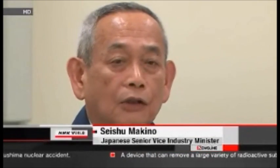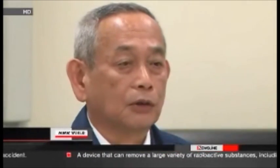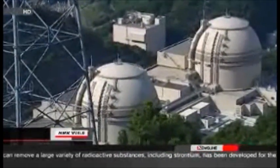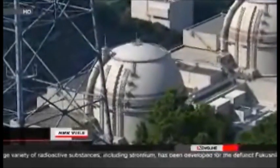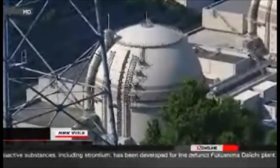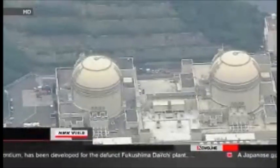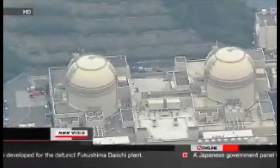We are now able to provide enough stable electricity. This is a big relief. Power saving targets will now be lifted in the service areas of three other utilities in central and western Japan. The government gave the go-ahead for OI's restart last month, saying its safety has been confirmed.